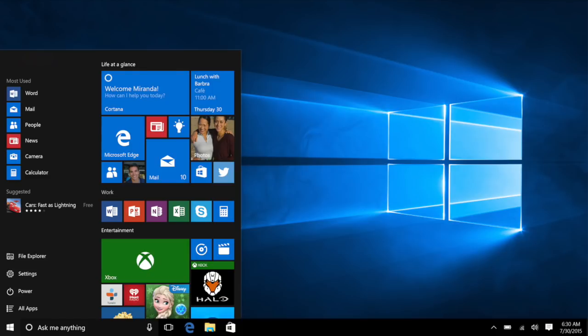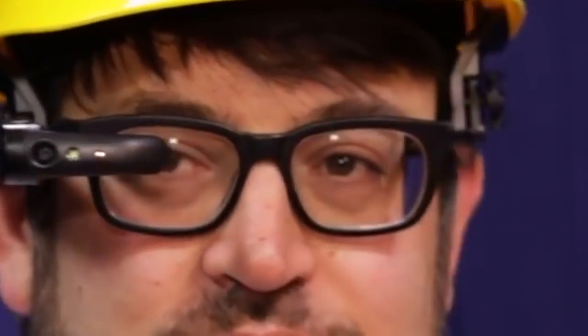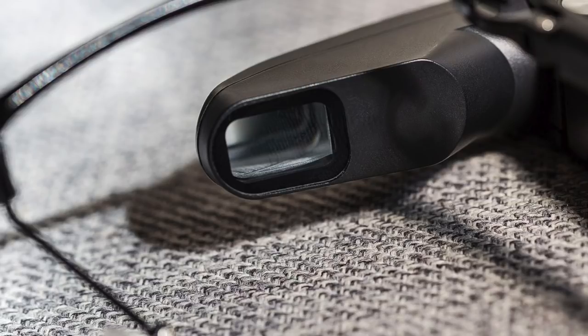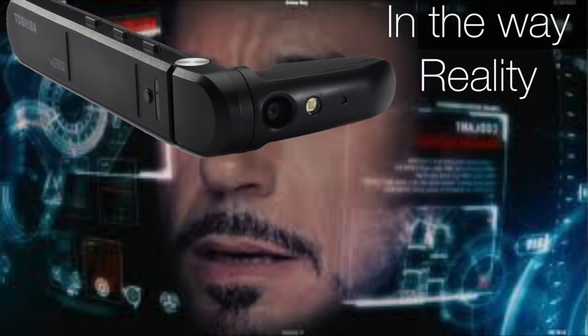Run on Windows, which is ironic considering you can't actually see through them. That's right, the Tosh Spectacle display is totally opaque, which means it's not so much augmented reality as it is in-the-way reality.